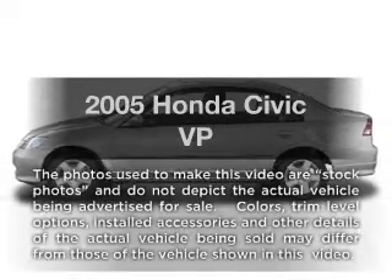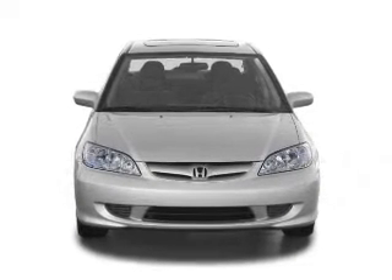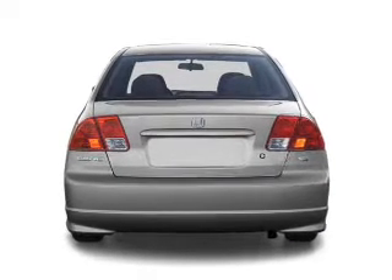Presenting the 2005 Honda Civic — everything you need under one roof with this great vehicle. With an efficient four-cylinder engine, the powertrain includes front-wheel drive driven by an automatic transmission.